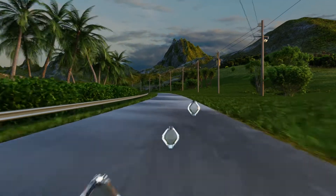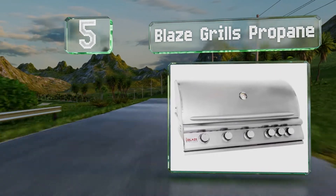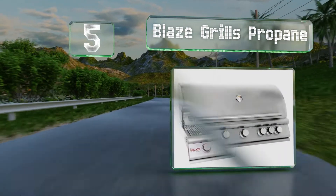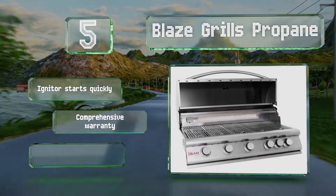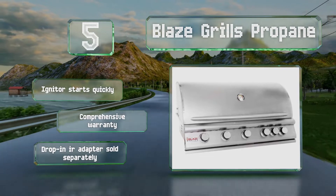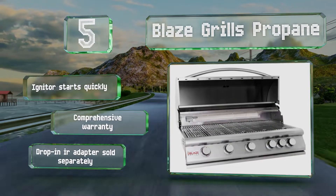Halfway up our list at number 5. If you're running a gas line to a permanent built-in installation, the Blaze Grills Propane makes a wise selection. Its 304 stainless steel construction is sufficient to stand up to the elements, but it's also handsome enough to look good in a fancy kitchen. The igniter starts quickly and is backed by a comprehensive warranty. A drop-in infrared adapter is sold separately.